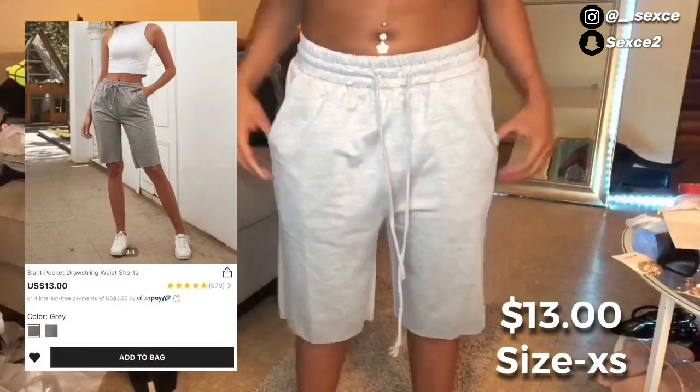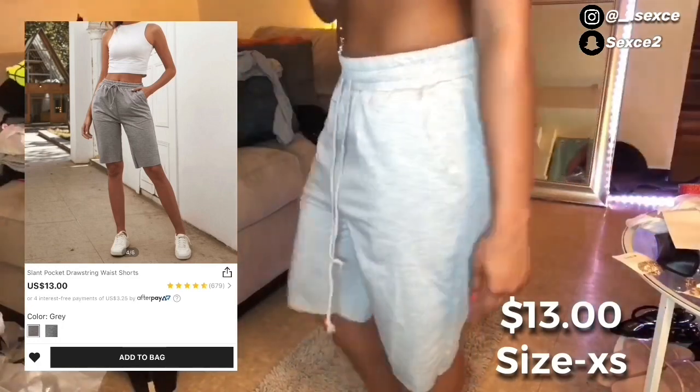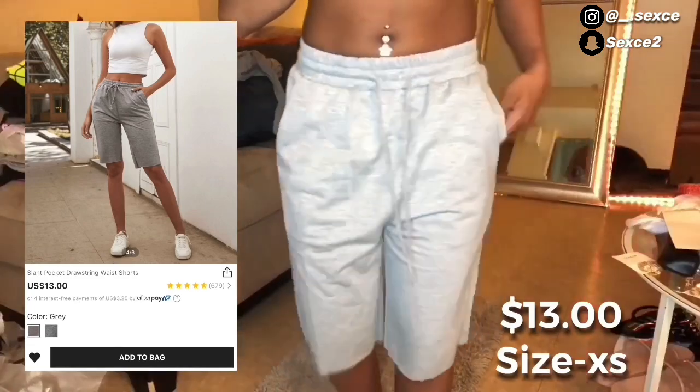Next thing I got was these cute little gray shorts. These were not how I expected them to be but your girl's still gonna make it work.